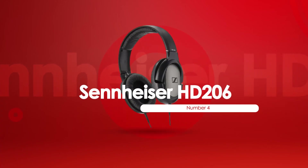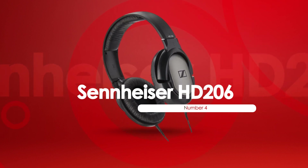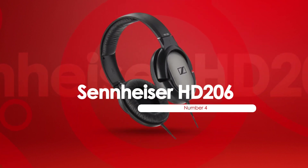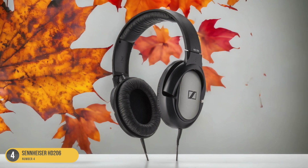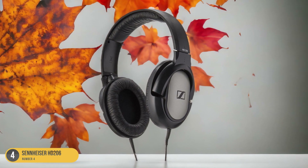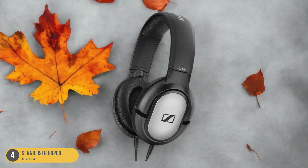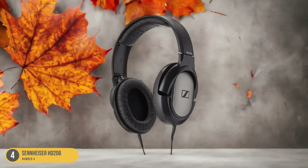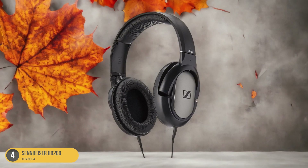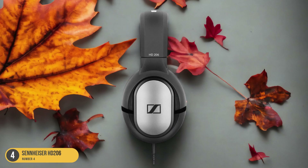At number 4, we have the Sennheiser HD 206, best for everyday studio use. These headphones may not break the bank, but they certainly don't compromise on quality. As part of the well-respected Sennheiser brand, the HD 206 headphones are known for their durability and toughness. You can trust them to withstand the rigors of everyday studio use without falling apart.